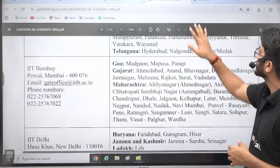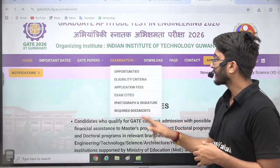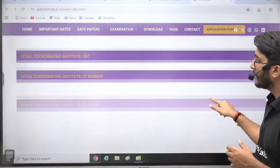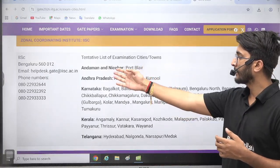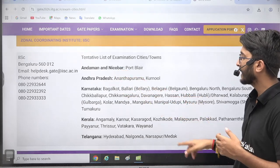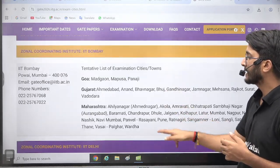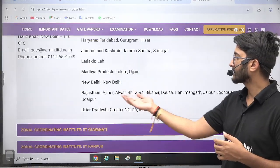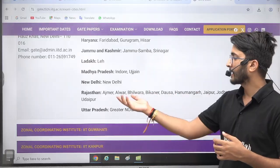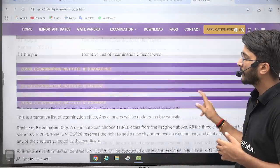The examination cities are also mentioned here. Different zones are listed, and within each zone, the different cities where GATE 2026 examinations will be conducted are specified. The centers, cities, and towns list is available here, so you can check, for example, which districts in Rajasthan will host GATE 2026 and choose your paper and city accordingly.